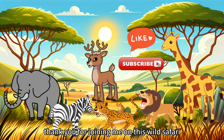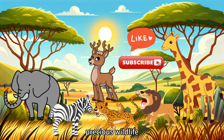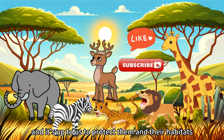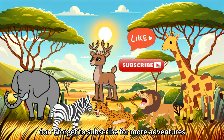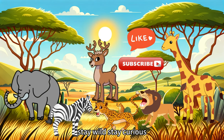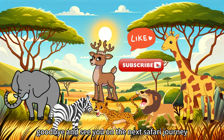Thank you for joining me on this wild safari. Remember, these animals are part of our world's precious wildlife, and it's up to us to protect them and their habitats. If you enjoyed our journey, don't forget to subscribe for more adventures. Stay wild, stay curious, and until our next adventure — goodbye, and see you on the next safari journey!